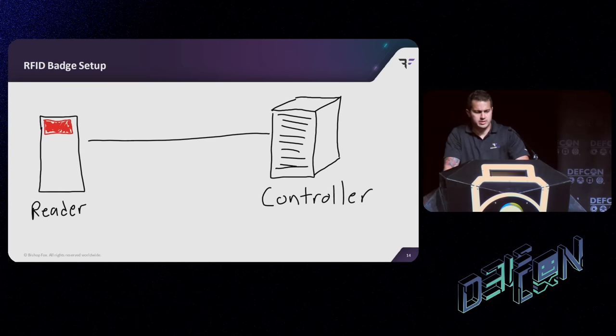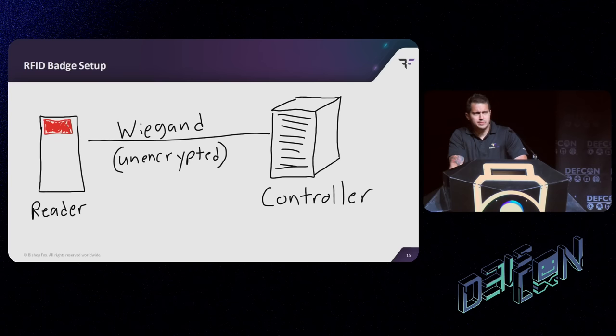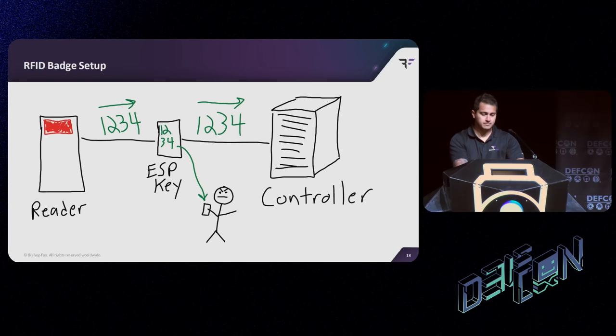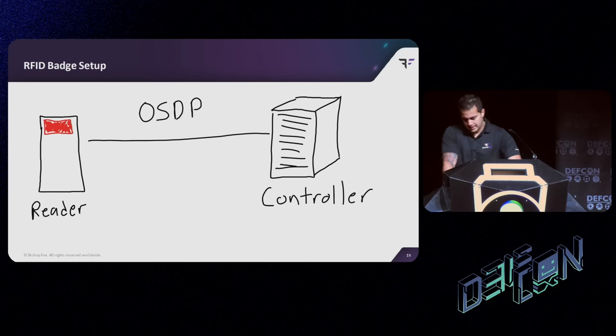Let's take a look at how everything actually works in the back end. Currently it uses something called Wiegand, where everything is unencrypted — the card numbers just go across the wire in plain text. What that means is we can make a small device like an ESP key, which you put into the reader. Whenever somebody swipes a badge, the ESP key grabs the plain-text communication and we can clone the card. We can also replay it, make our own cards — all sorts of things to gain access to that facility. So that's a problem. And so now comes OSDP.